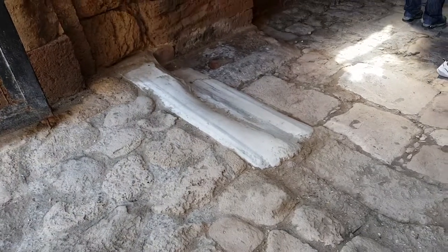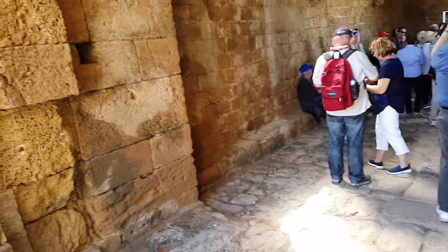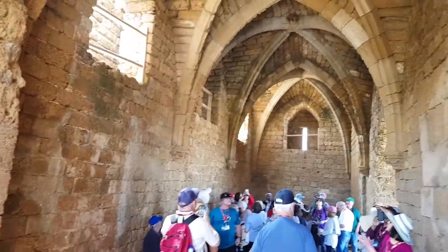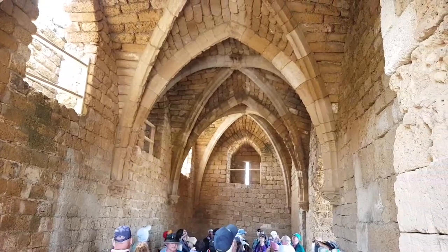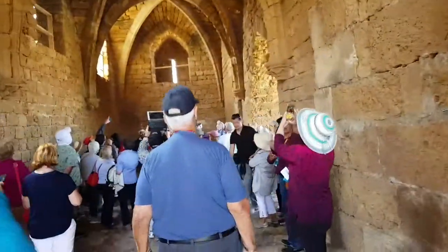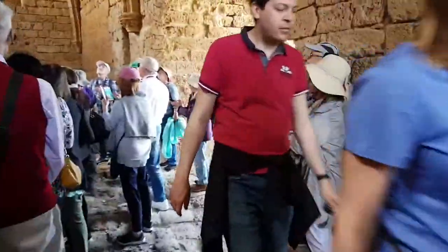This stone came from Italy and Spain, probably. This beautiful, beautiful architecture style.